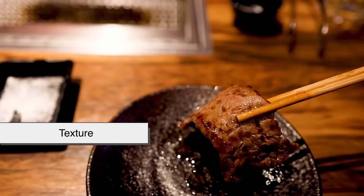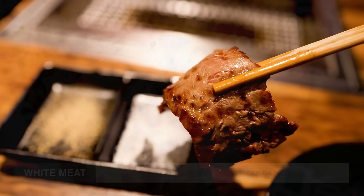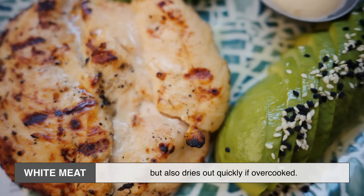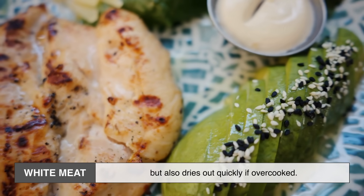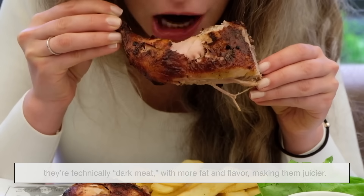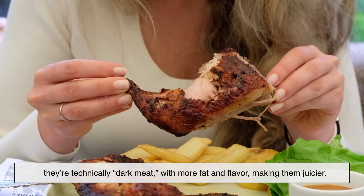Texture plays a role, too. Red meat tends to be denser and chewier, while white meat — especially chicken breast — can be tender but also dries out quickly if overcooked. This explains why many people prefer chicken thighs: they're technically dark meat with more fat and flavor, making them juicier.